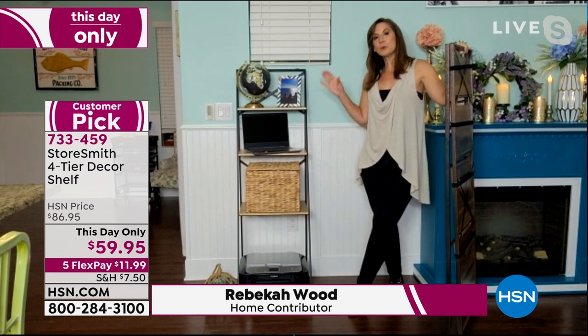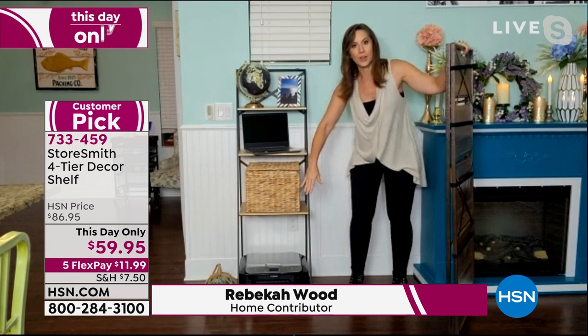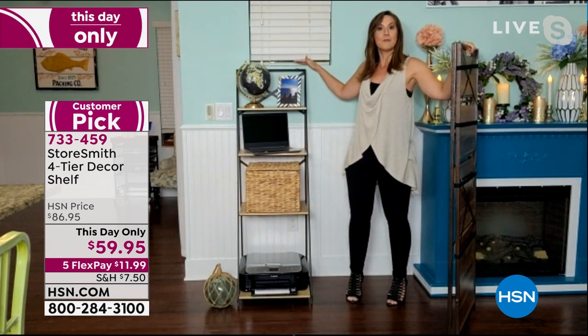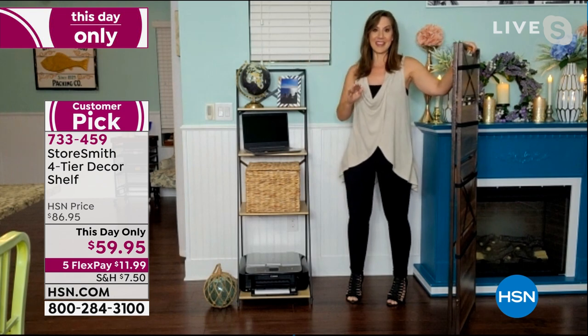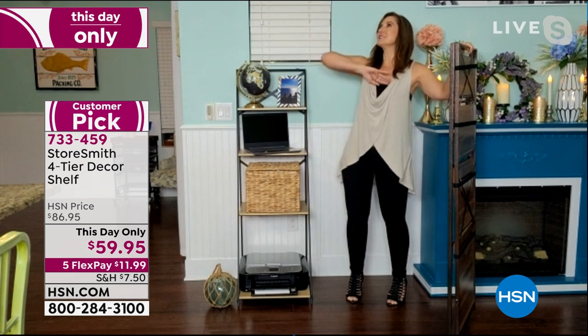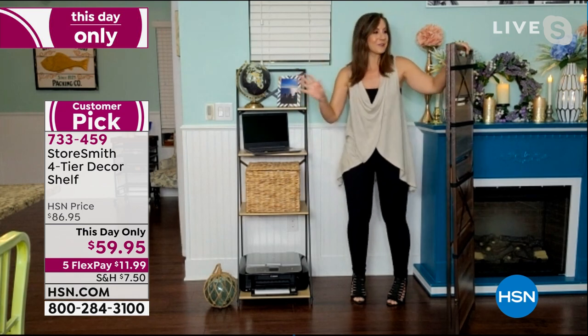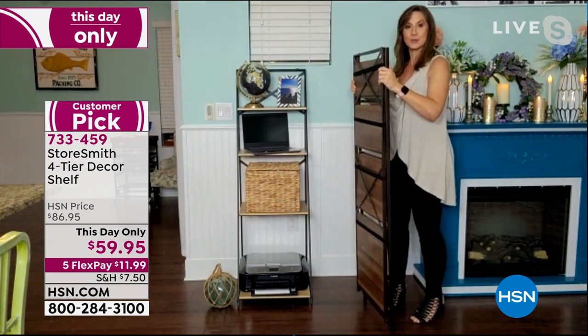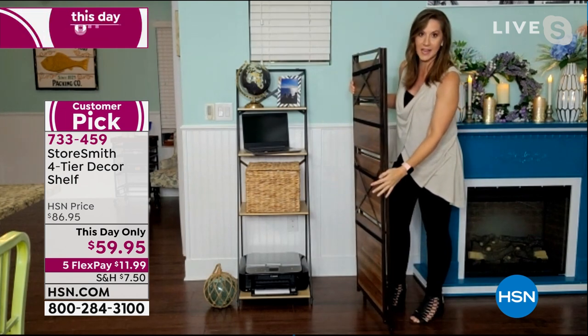You're going to have to think fast — the price is so low it's attracting a lot of attention. White is last call. The white-gray is also going quickly. The black has 70 left. We order Storesmith products regularly, but this has never been at this price. This day-only pricing at $59.95 obviously isn't going to last. You and I could go to the flat-pack Swedish furniture store, spend a whole day building it, and spend a lot more money than this.